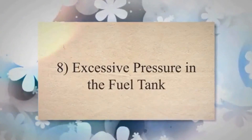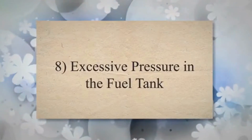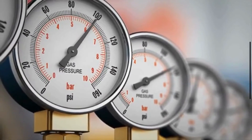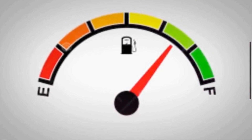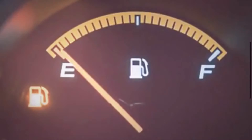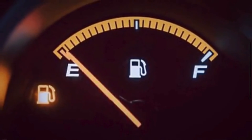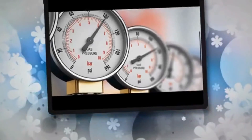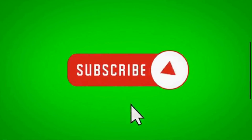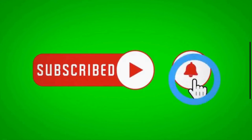8. Excessive pressure in the fuel tank. A malfunctioning purge valve may cause an imbalance in the pressure within the fuel tank. This can lead to either excessive vacuum or pressure, affecting the proper operation of other fuel system components. Thanks for watching the video, and don't forget to subscribe to the channel.